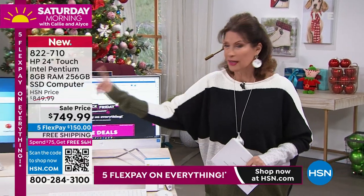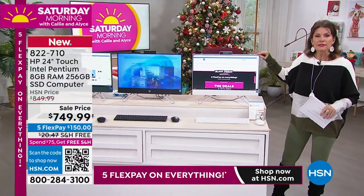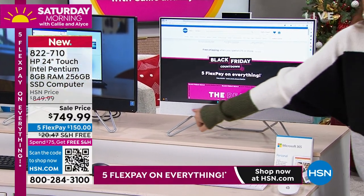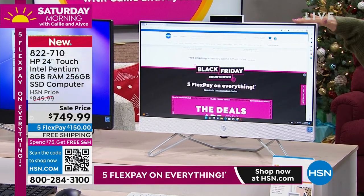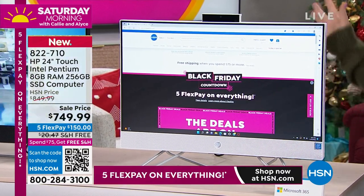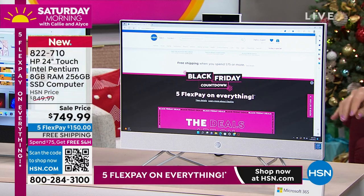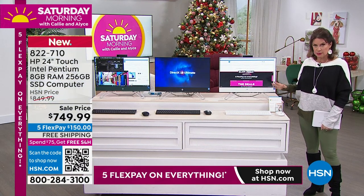Look at this screen — wall to wall. The bezel here almost virtually doesn't even exist. It is all this incredible screen, and right down here you have stereo sound — this is your soundbar that's actually built into your HP. 24 inches. It is a complete touchscreen. Look how beautiful and sleek this is — it is also very, very thin.